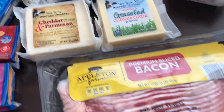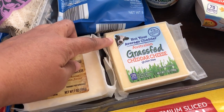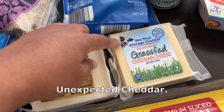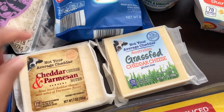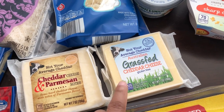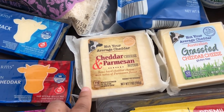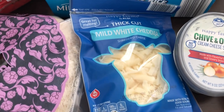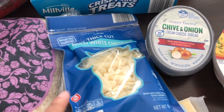I grabbed some bacon — totally out of that and needed some. I also grabbed these two new cheeses. From what I understand, they're supposed to taste like Trader Joe's Unexpected Cheddar but way cheaper — these were $3.89 each. This one is an Australian grass-fed cheddar cheese. And then I also grabbed this cheddar and Parmesan cheese, which sounded really good. And then this new thick cut mild white cheddar, which will be good to just throw on things.